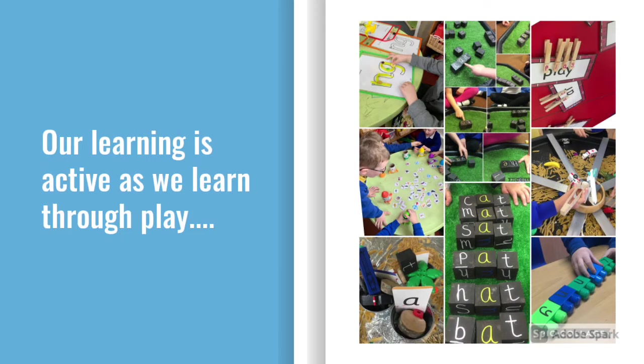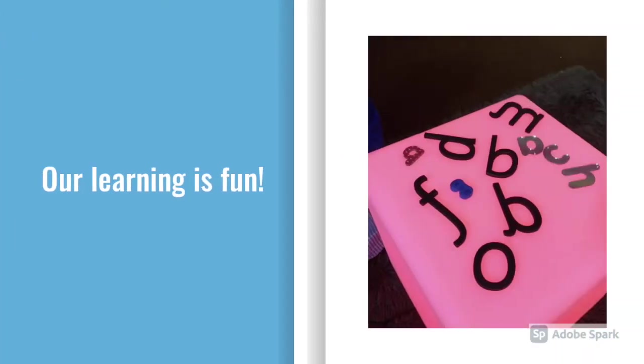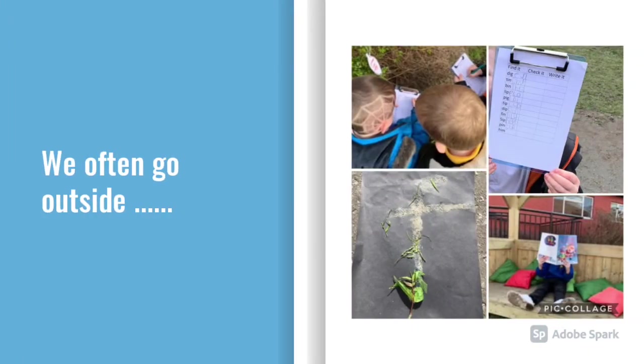Our learning is active as we learn through our play. Our learning is fun, and we often go outside.